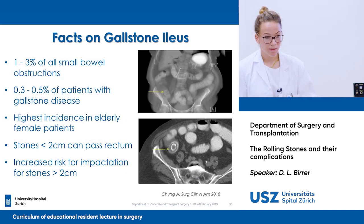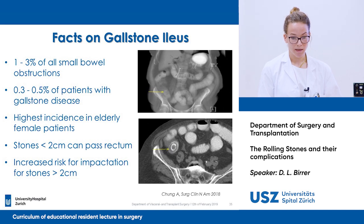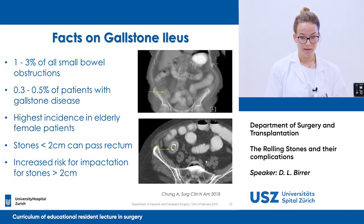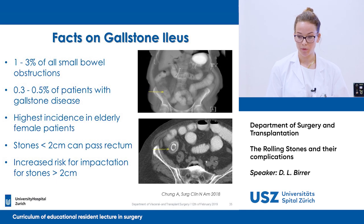Regarding gallstone ileus: it occurs in 1% to 3% of small bowel obstructions, and 0.3% to 0.5% of patients with gallstone disease will suffer from gallstone ileus. The highest incidence is seen in elderly female patients. Fortunately, stones below 2 cm can pass the rectum, but there is an increased risk for impaction when the stone is over 2 cm.